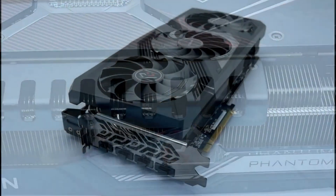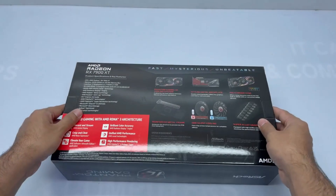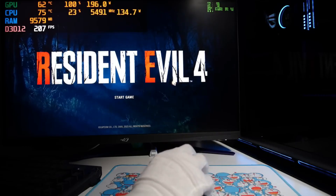The RTX 4090 from NVIDIA is unquestionably the best graphics card. However, you need to subjectively consider the benefits and drawbacks of investing $1,600 or more on a single GPU. Not everyone will enjoy it.